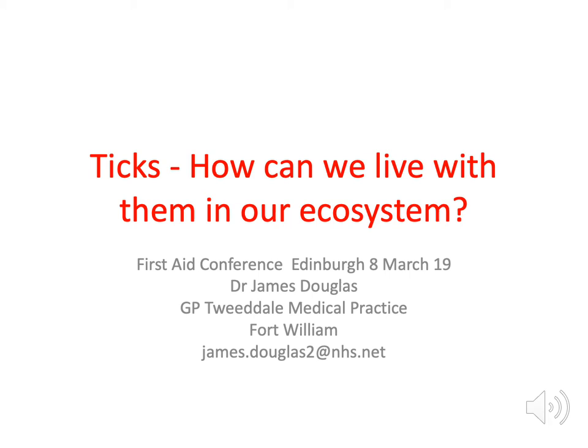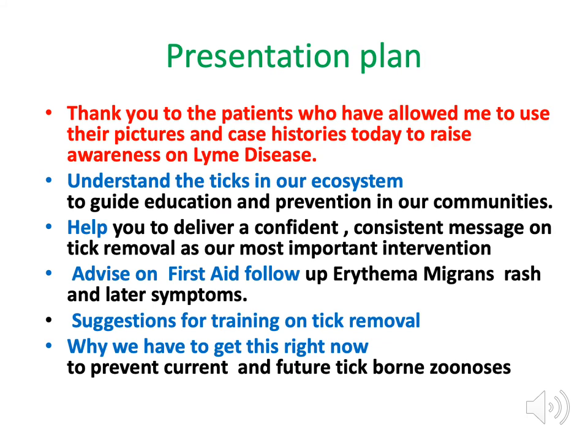We're going to continue our theme of the creatures of the great outdoors, and I'm going to do something quite serious — we're going to chat about ticks and Lyme disease. This is part two of the outdoor bugs and germs topic, and my particular personal interest is the whole subject of ticks in our ecosystem.